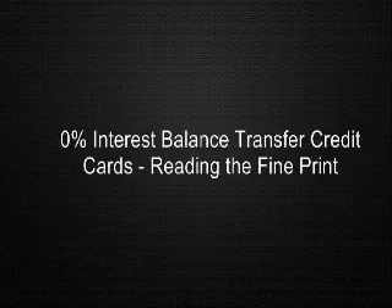So is a credit card balance transfer fee worth paying? The short answer is yes. In this example, even paying the highest balance transfer fee of 5% still works out in your favor.